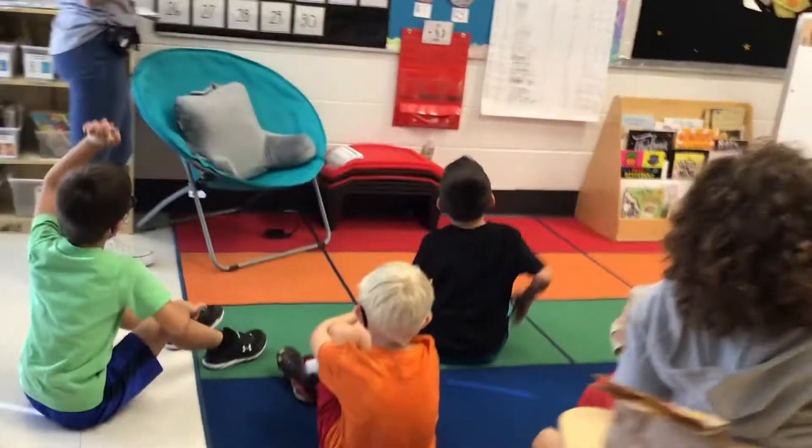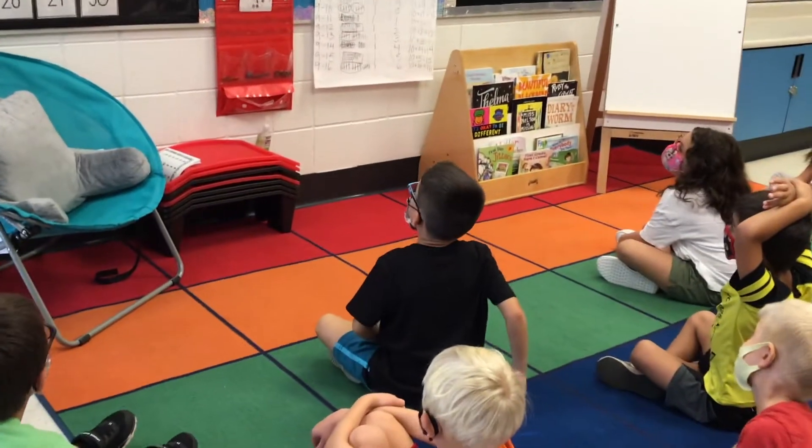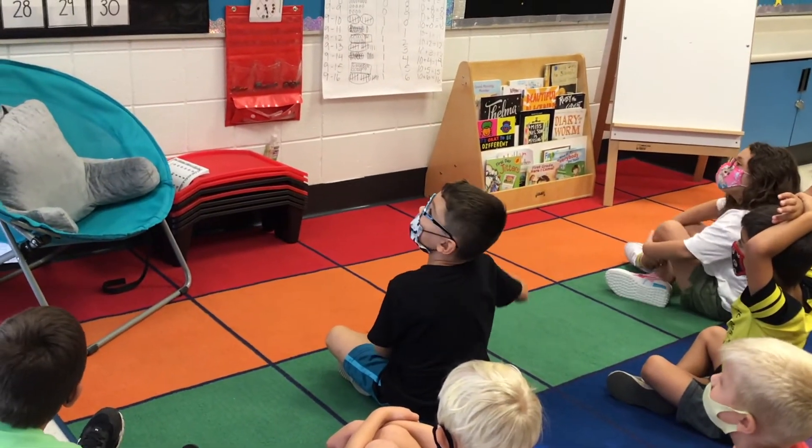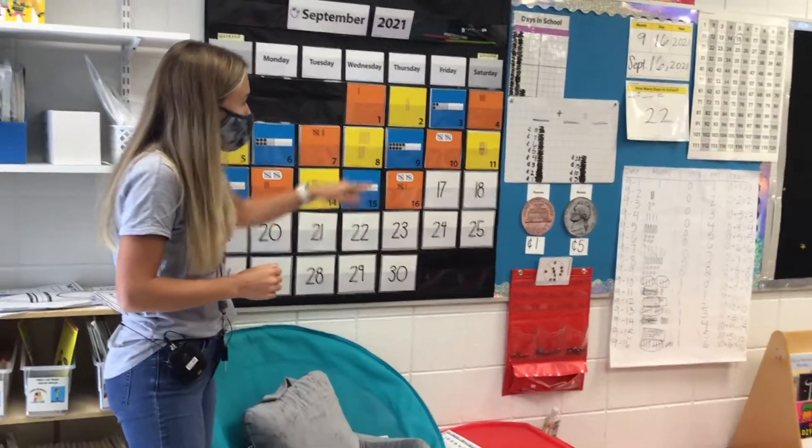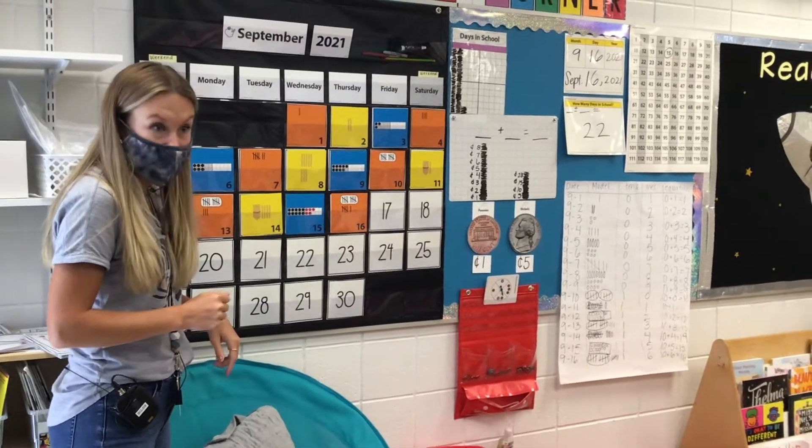Landon? A bundle of ten and then seven more on the outside. So you think a bundle of ten and seven ones on the outside. I'm going to have a friend come up and turn our card around and see if our predictions were true.